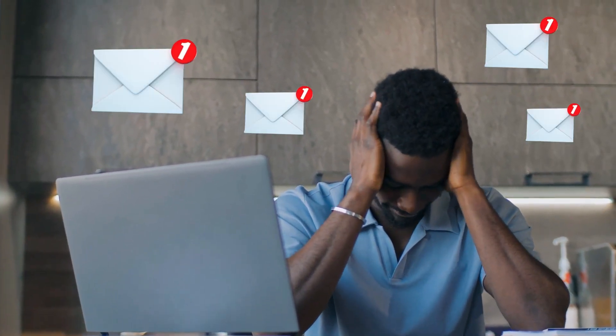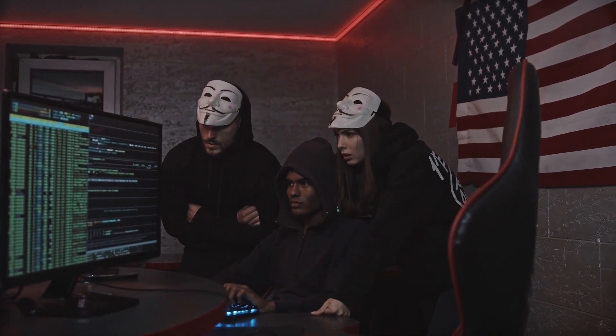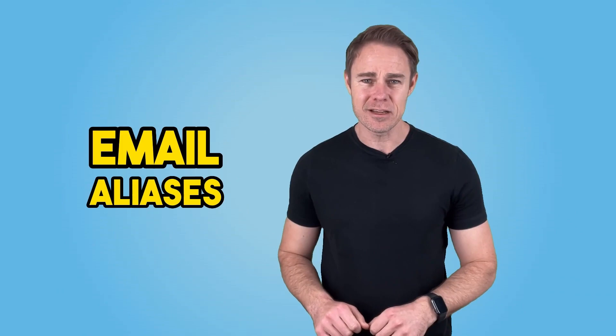Are you tired of constantly receiving spam emails or worrying about hackers using your email address to infiltrate your accounts? You're not alone, which is why you should stop giving your real email address out and use email aliases instead. Sometimes it feels like every time you check your inbox, you find yet another email trying to sell you something or worse, trying to infect your computer with malware.